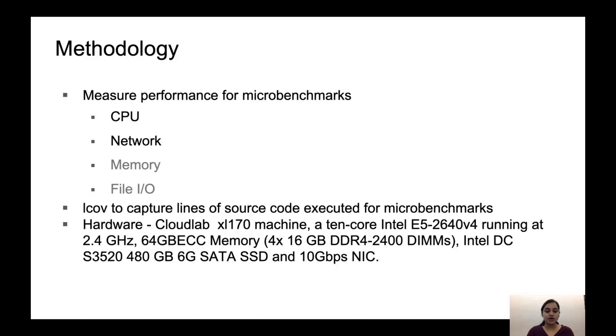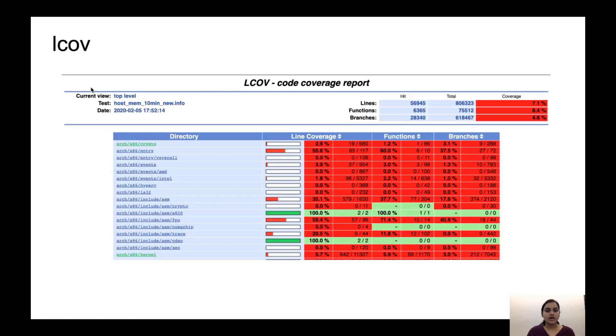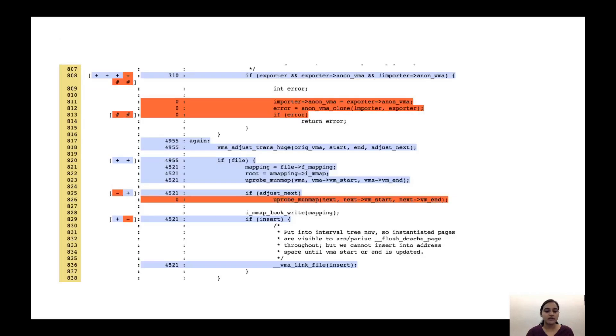We use CloudLab to run all our experiments on a machine with 10 cores, 64 GB memory, 480 GB SSD, and 10 Gbps NIC. This shows a snapshot of what LCov captures. It shows what fraction of code by lines in each directory was executed as part of a workload. If we look at a file, we can exactly get the invocation frequency for each line. Given this information, we can run LCov to capture lines of code executed for each workload on all platforms and compare the results by looking for differences across platforms in terms of what specific lines of code they execute.